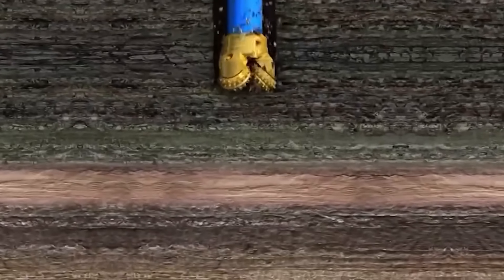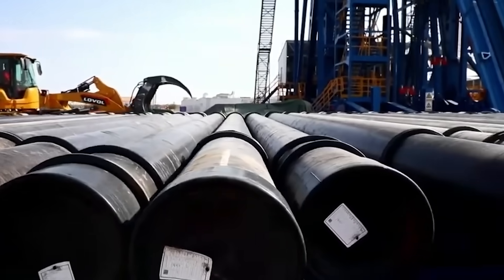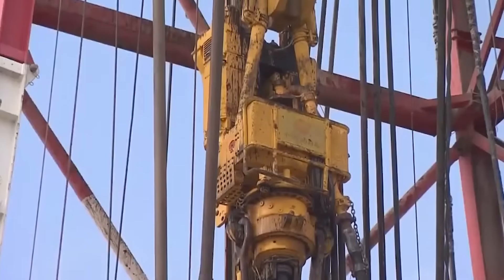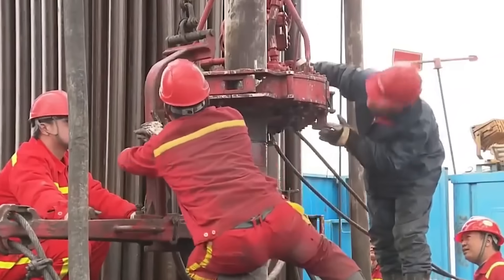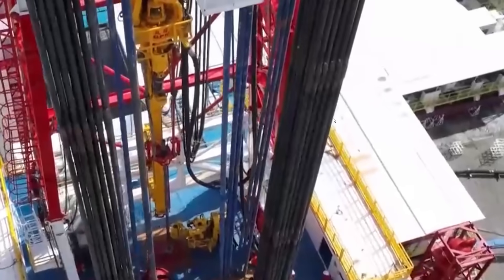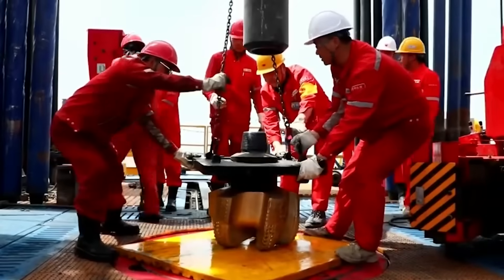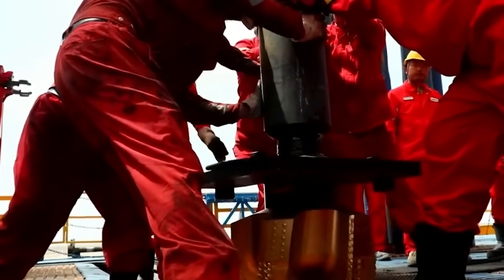Drilling a well of this depth requires moving about 2,000 tons of equipment and tools. To just start drilling the ground, a 20-story steel tower was set up, and then drill bits, drill pipes, and casing pipes were used, which together add up to a huge weight. And it's not enough to set up all the equipment just once and keep an eye on it. As you go deeper, the drilling rig is constantly upgraded, changed, and improved, because the drilling conditions change from layer to layer and you need to adjust to them.